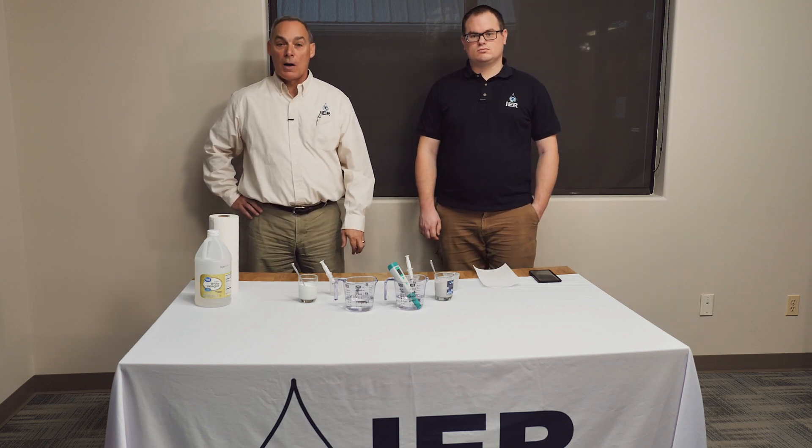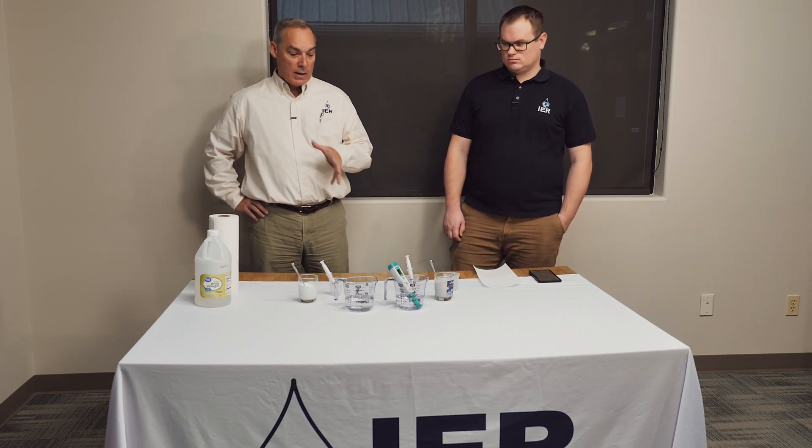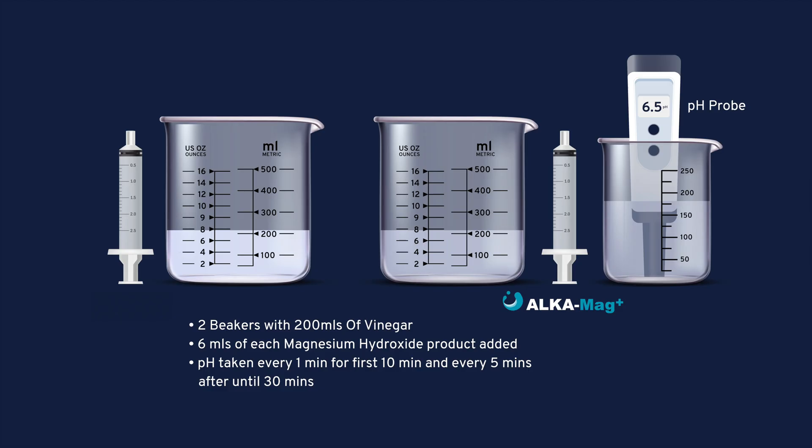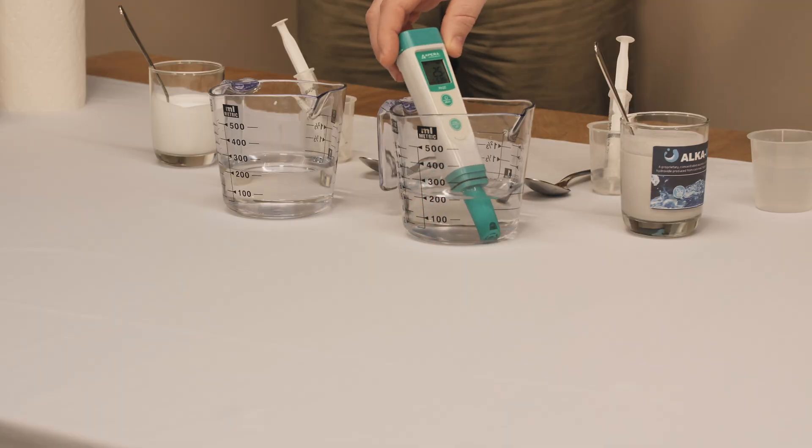John's going to explain the details of what we're going to do with these two different products. The test we're doing today is a very simple reactivity test. We've taken 200 mL of store-bought vinegar and put it in two separate beakers. The pH of the vinegar is 2.5, so it's a really nice acid substrate we can use to show the pH-boosting capacity of AlkaMag Plus and our competitor's product.